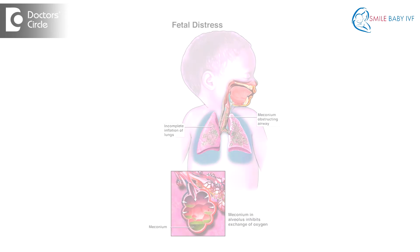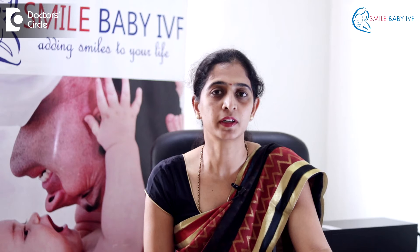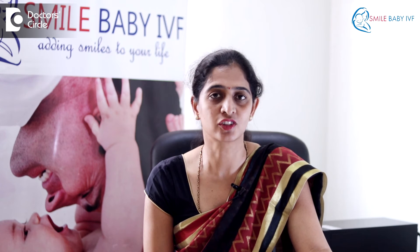The causes for this may be many — some of them may be fetal and some may be maternal. The most common fetal causes may be fetal distress, where the baby's heartbeat may be increased or decreased, or sometimes the baby may have passed motions within the womb, in which case it may aspirate and go into problems. In these cases, we may have to schedule a cesarean section.